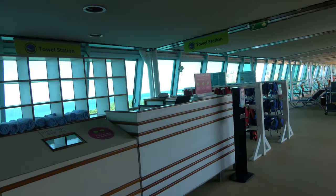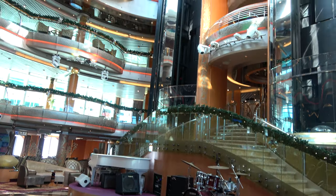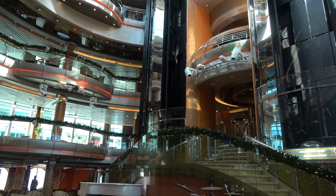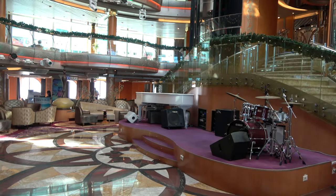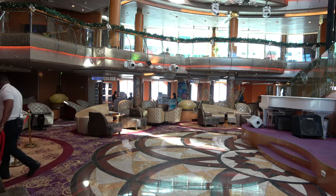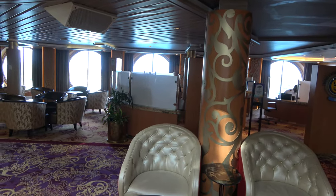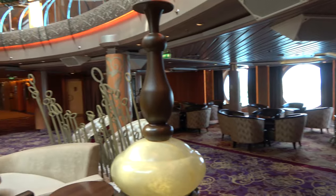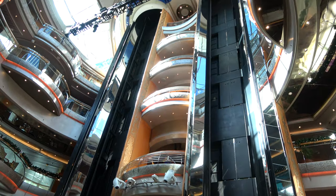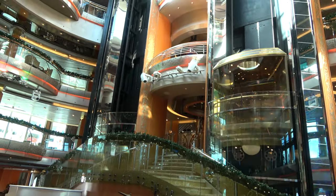We're currently on deck 4 in the atrium area known as the Centrum. This is used a lot in the evenings for live music, game shows, and events like a silent disco — which was a lot of fun. On deck 4 there's a Next Cruise booth where you can book a future cruise while onboard and receive some onboard credit. There's also a Royal Caribbean online area if you need to use a computer. The glass elevators here will go all the way up to the nightclub on deck 11, so you'll need to take those to get there.